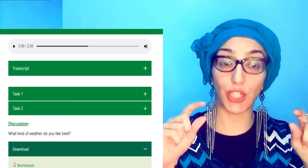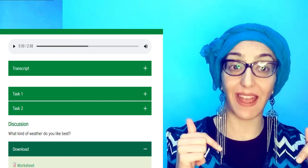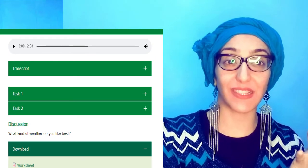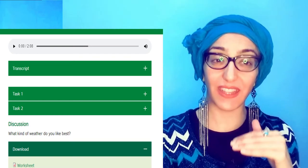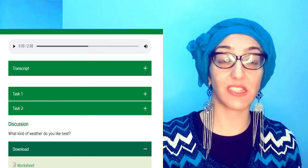There is also a worksheet section. What you can do is download the worksheet, do the worksheet, and check your answers which are at the very end — if you scroll right to the end it gives you the answers to the exercise. If you feel that the level is difficult for you, you can start with beginners and then work your way up.